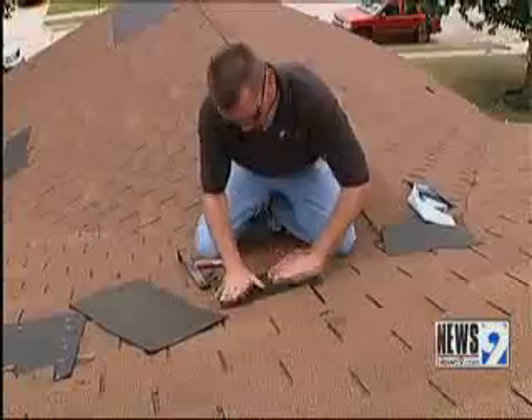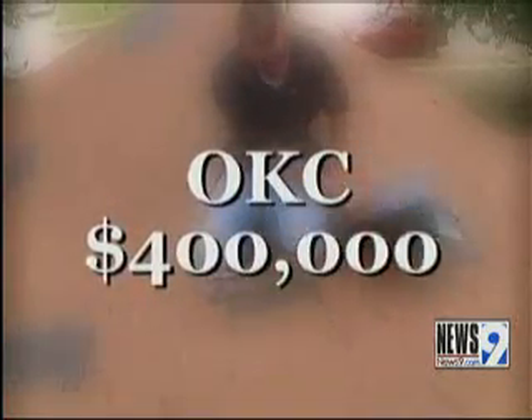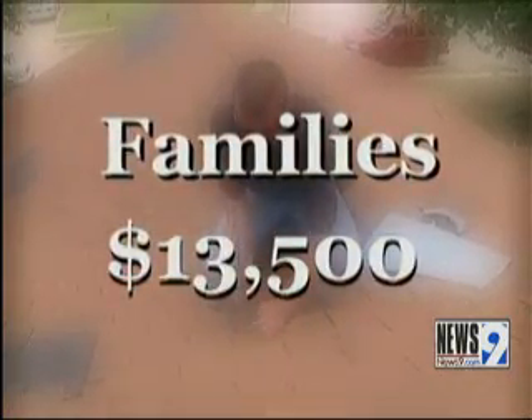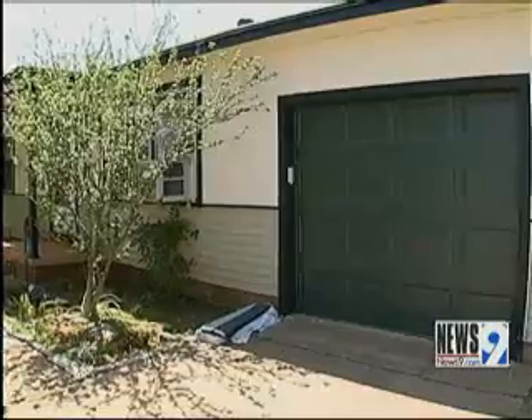Oklahoma City gets about $400,000 a year from the U.S. Department of Housing and Urban Development, or HUD, to fund the program. Families who qualify can get up to $13,500 for repairs. We only address exterior maintenance violations, which means if the siding was damaged to the property, or the roofing, or broken windows, we can do all those things.